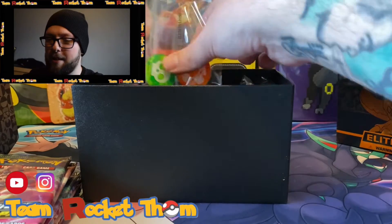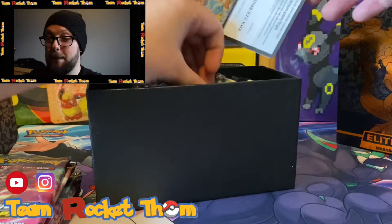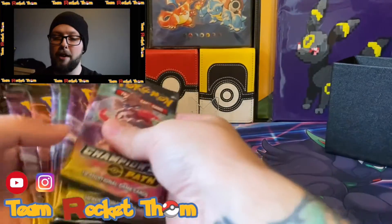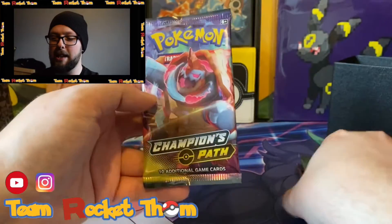Anyway, we know what else is in here - you've got your counters, your dice, your dividers, the code card for you all. And then we have the 10 packs, so let's get into five of them today, five of them tomorrow. One, two, three, four, five - make sure you have liked and subscribed to catch the rest of the box tomorrow. Let's get straight into it then.